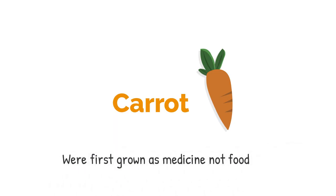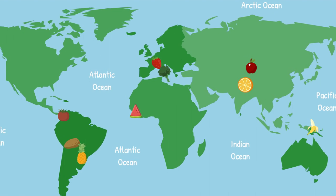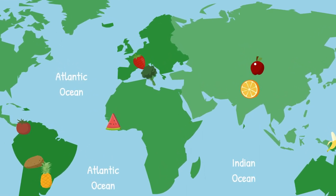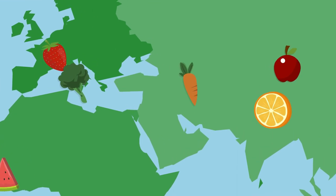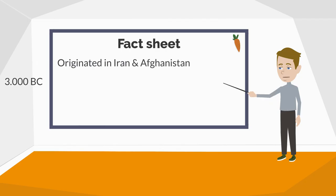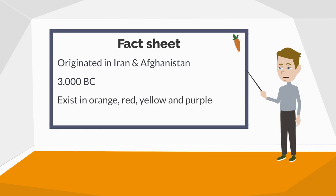Carrots were first grown for medical reasons rather than food. So let's diagnose its origin and map it down. Although we have found carrot seeds in Central Europe dating back to 3000 BC, we still believe its actual origin lies in the area of Iran and Afghanistan. And although we know carrots to be orange, they also grow in purple, red, white and yellow.